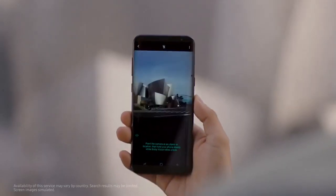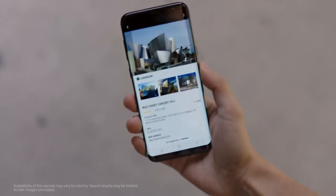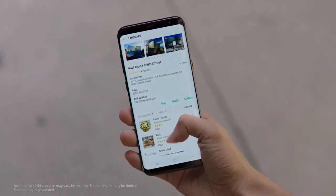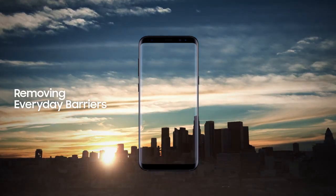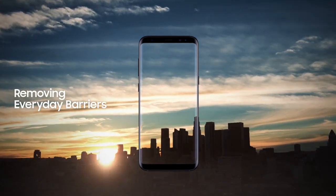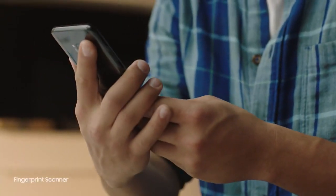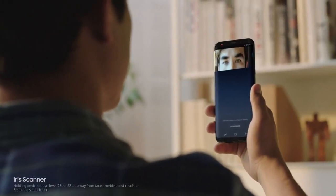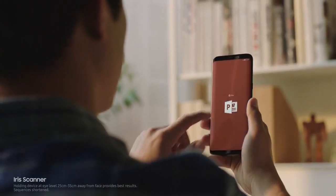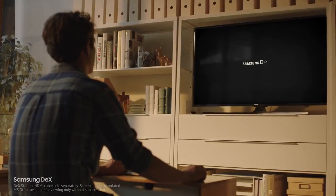Bixby also gives you information on what you're looking at and will recommend places to go. We constantly push ourselves to give you technology that makes your life easier — the ability to unlock your phone with one finger or even with your face, and secure your most important files with your eyes. Samsung DeX provides you a PC-like experience right from your phone.